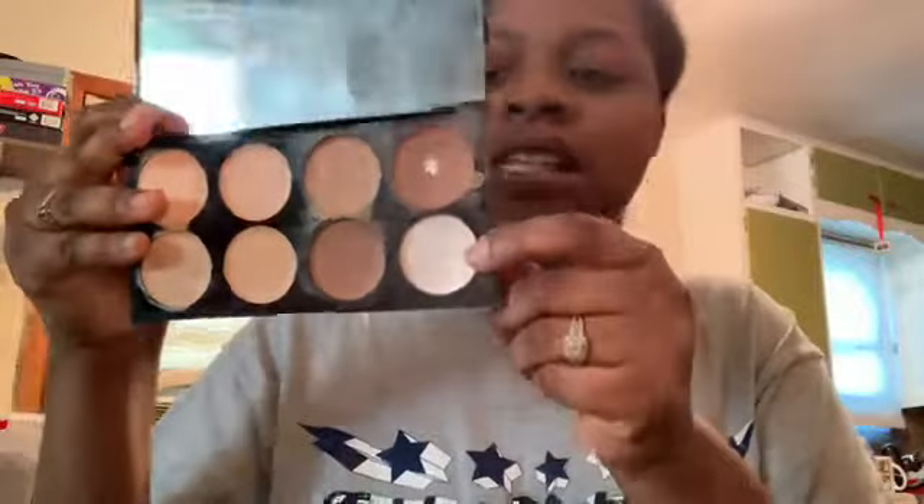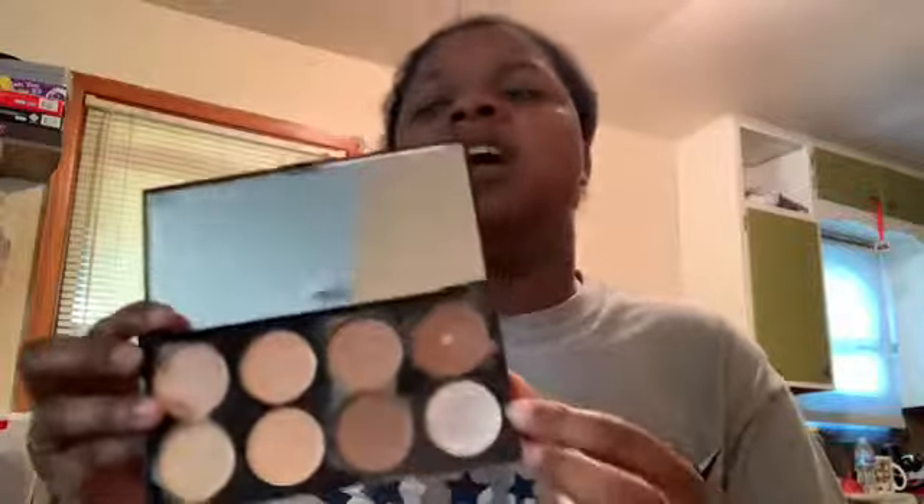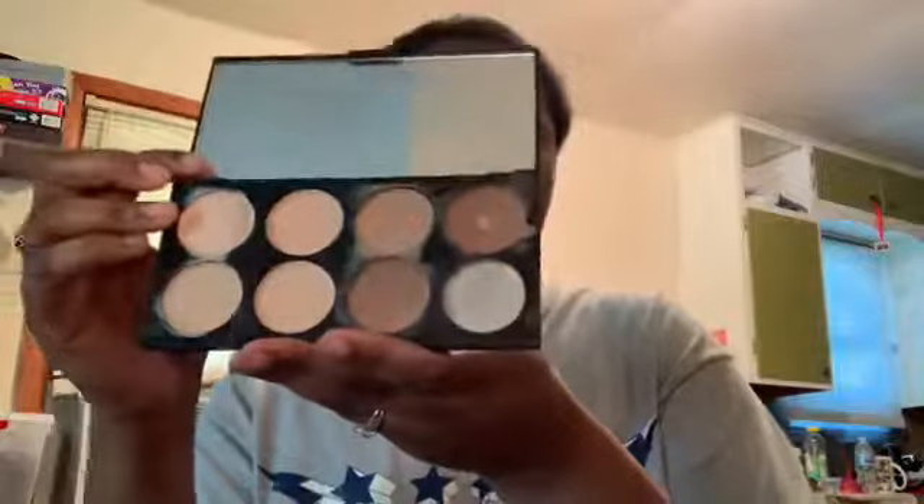I also have the Makeup Revolution palette and as you can see how filthy this one is — I actually used up all of the shade I needed for contouring. This was the best one that I actually liked. I got it at Ulta in the drugstore area. Mine is medium to dark.